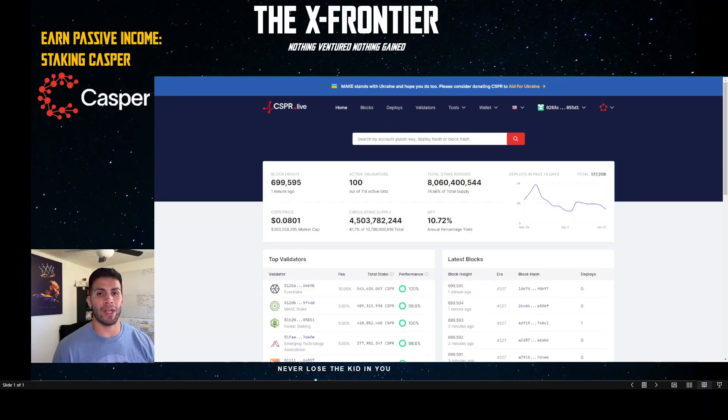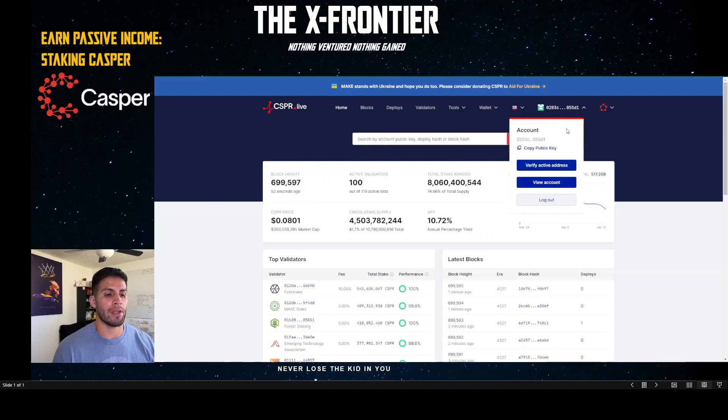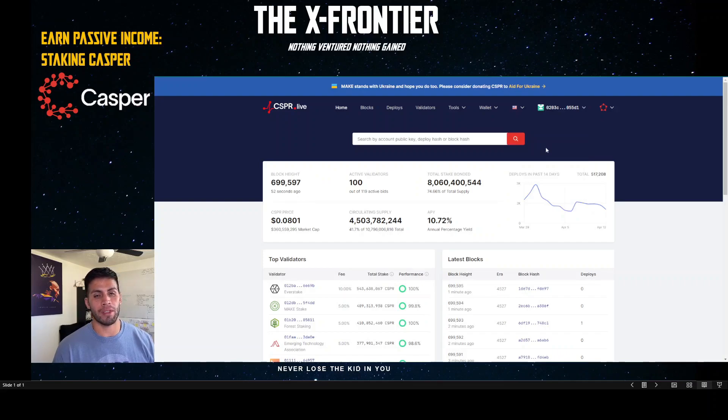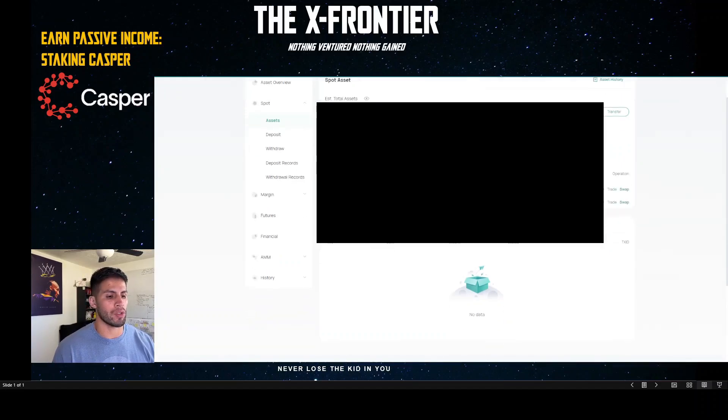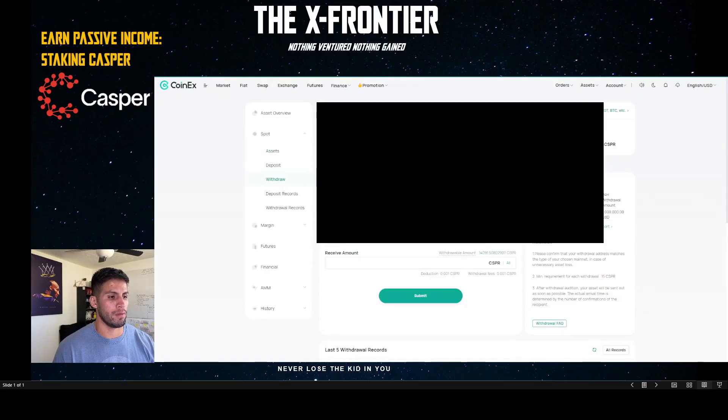The next thing we're going to do is fund our account. Heading over to Casper Live, you'll see your public key at the top. Click the dropdown menu and copy the public key — this is essentially your address where you'll be sending your Casper. I'm going to go over to my CoinEx account. The process for many exchanges is very similar. Go down and hit Withdrawal, select Casper, and make sure everything is correct. Always double- and triple-check your address when transferring funds between wallets.